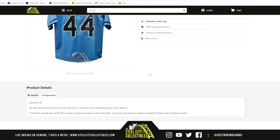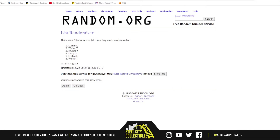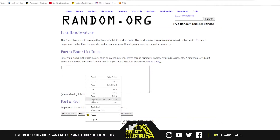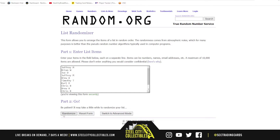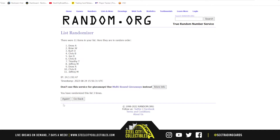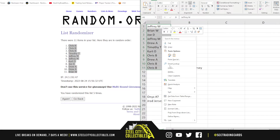Let's go ahead and jump over here. We're going to randomize the spots five times, then the hits five times, and pair those two lists up so that every customer receives a hit in the break. And there are the 11 names. Chris B with the top three, Brian on bottom.